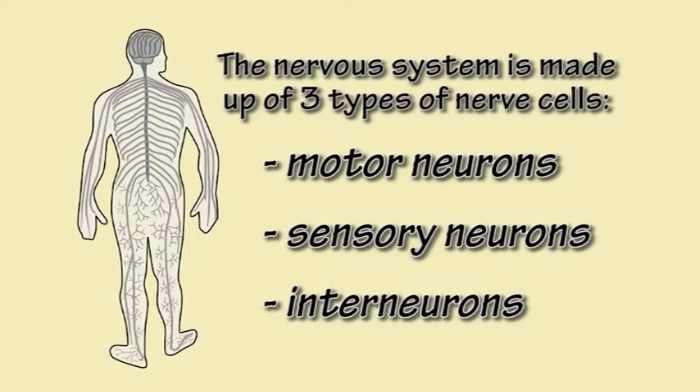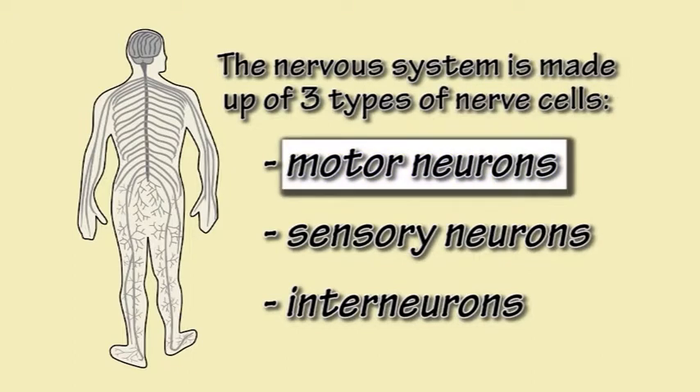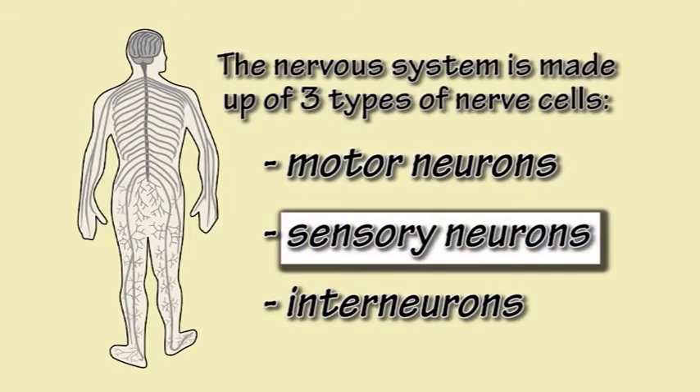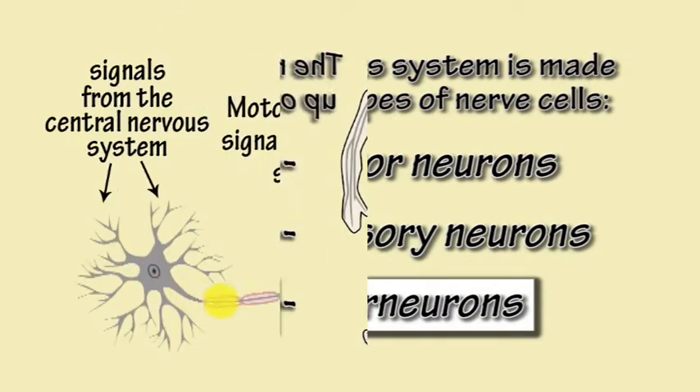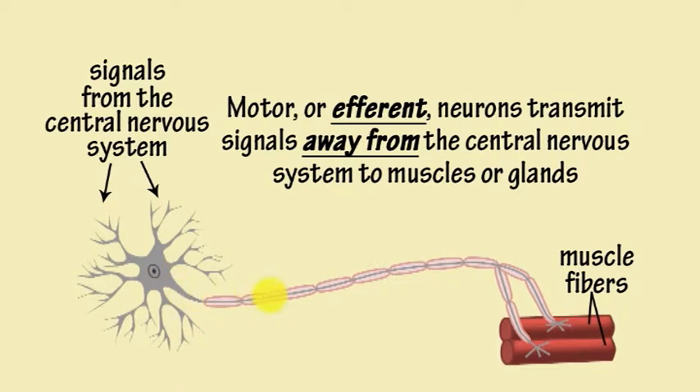The nervous system is made up of three types of nerve cells or neurons: motor neurons, sensory neurons, and interneurons. Motor or efferent neurons transmit information in the form of electrochemical impulses or signals away from the brain or spinal cord, known as the central nervous system, to muscles or glands.